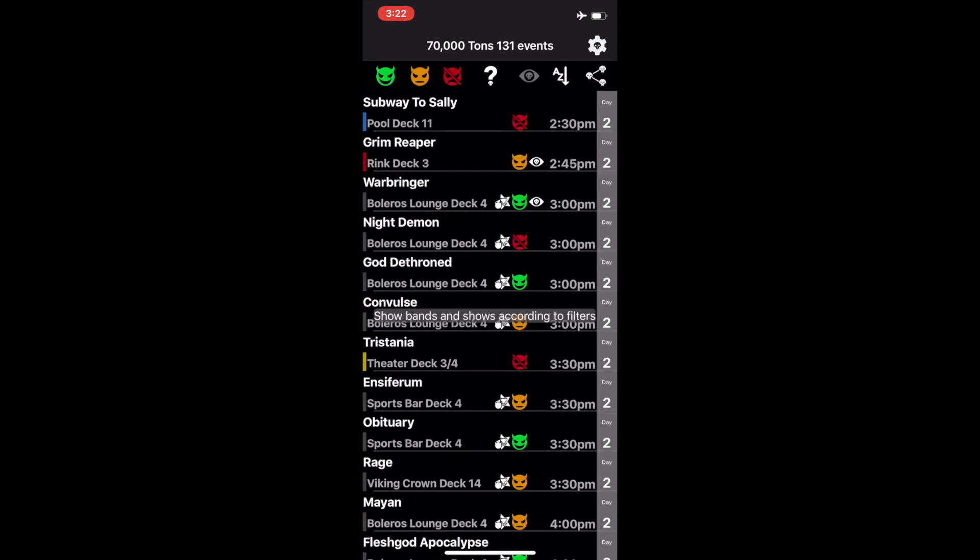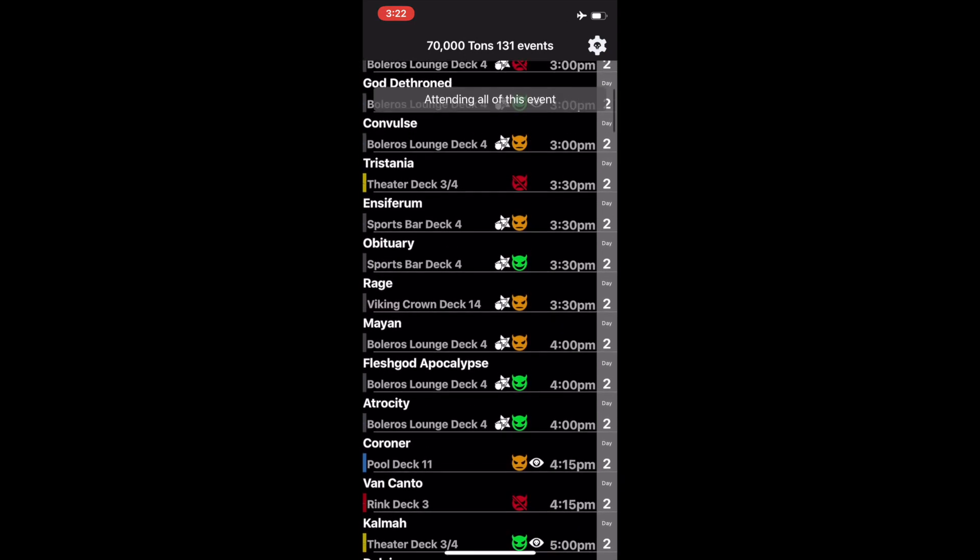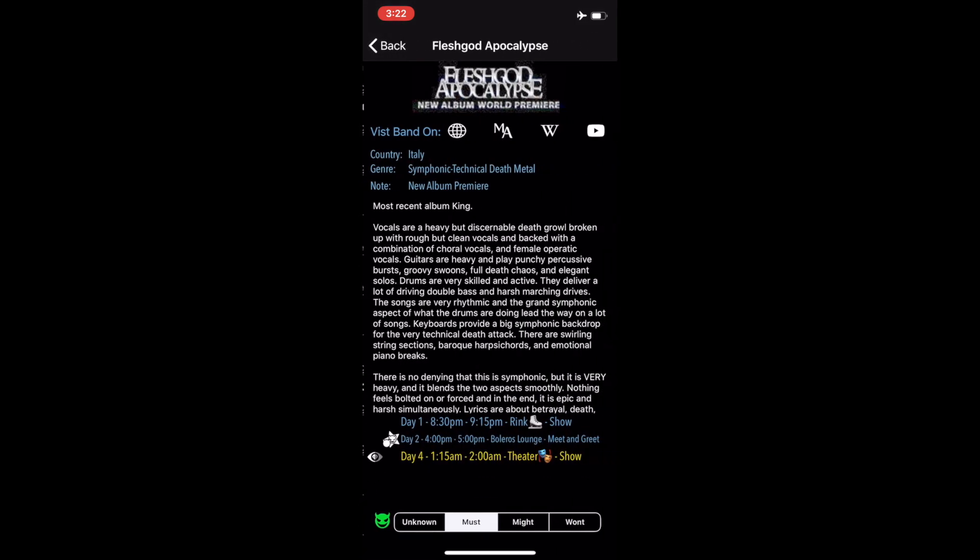In order to mark an event as attended, you can swipe and click the attended icon. When you click on an event, it takes you to the band screen and shows all the events associated with that band. These include any scheduled meet and greets and clinics, as well as all shows. You can click on any event to toggle between fully attended, partially attended, or won't attend.